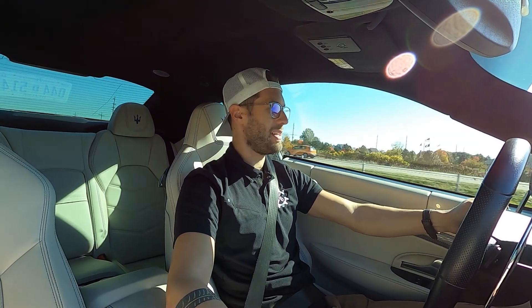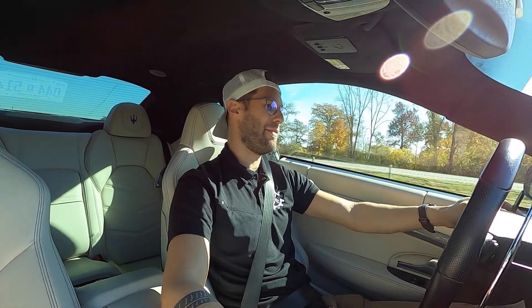Both are beautiful in their own way. I'm being easy on it — we do have it in sport mode because that's the only way to drive the vehicle. We have traction control on because it's only about 50-55 degrees outside. We don't want to get too squirrely.